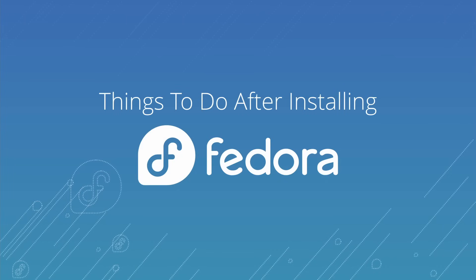Fedora Linux is a great distribution and Fedora 42 is a great release with a ton of cool features and improvements. If you installed it or are considering installing it, here are some tips to improve the experience and make it even better than it already is out of the box.